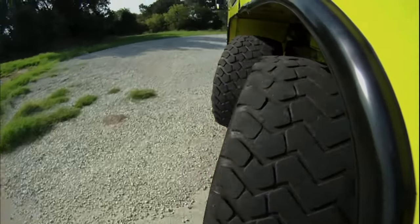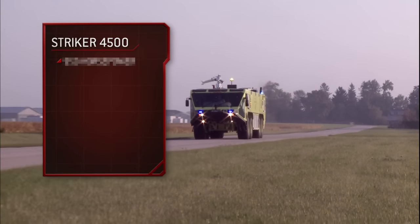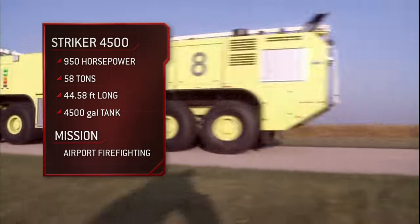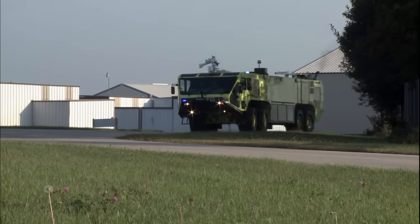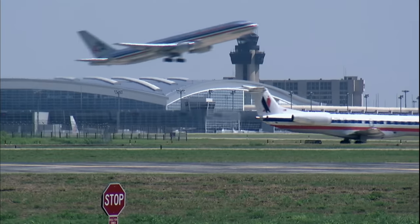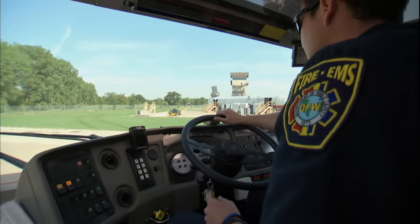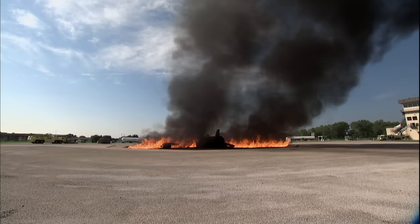To face an entirely different type of combat in a much larger machine, let's take the wheel of the Oshkosh Striker 4500. No problem with visibility here. The Striker 4500 is a colossal fire truck used to combat blazes at some of the largest airports in the world, like here at Dallas-Fort Worth International. Without this tool, we wouldn't be able to rescue passengers out of a burning aircraft — and that's what we're here for: to save lives.